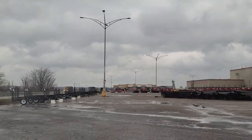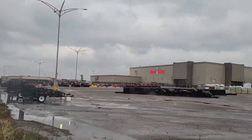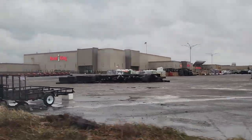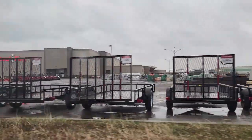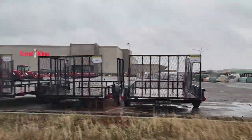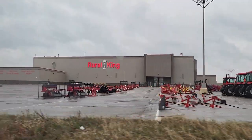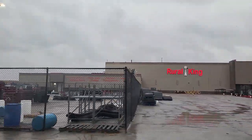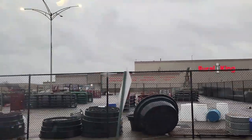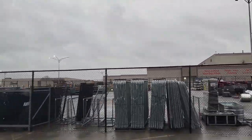Oh my goodness, there's like tractors and trailers and all kinds of farm equipment just in the mall parking lot! I don't know why I find that entertaining, but I do. I guess this Rural King used to be a Sears. There's a better view of the mall tractors — they have just got all kinds of goodies in this parking lot.